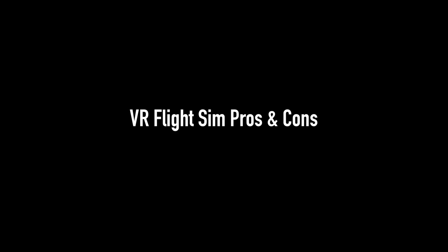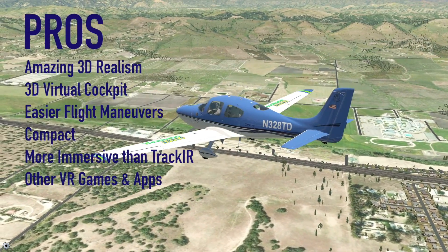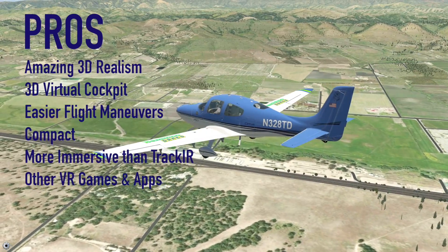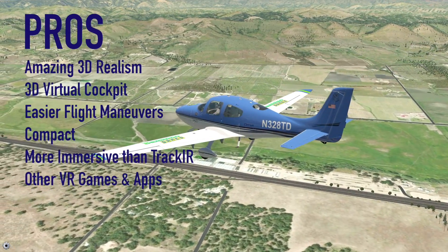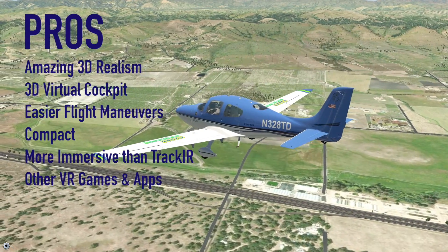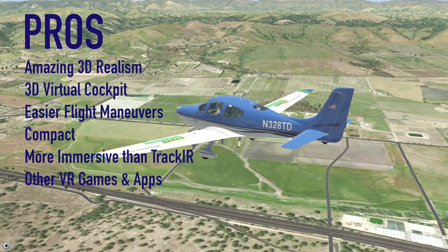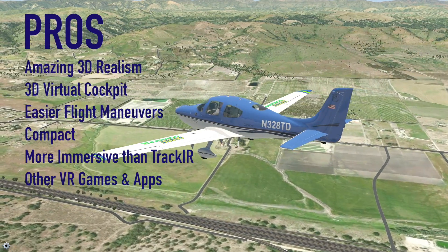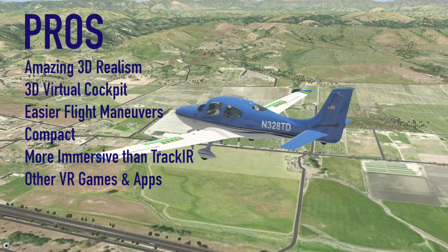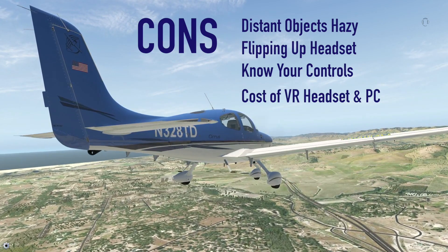Let's look at the pros and cons of VR flight sims. First, the pros: amazing realism through 3D immersion with a vivid sense of height and distance; the virtual cockpit provides an amazing sense of actually being in the aircraft; a 3D view of the landscape makes flight maneuvers easier with a lifelike feel; more compact and less expensive than a three-monitor configuration; and more immersive than TrackIR because of the 3D view.